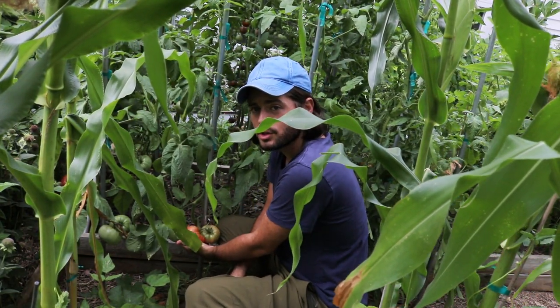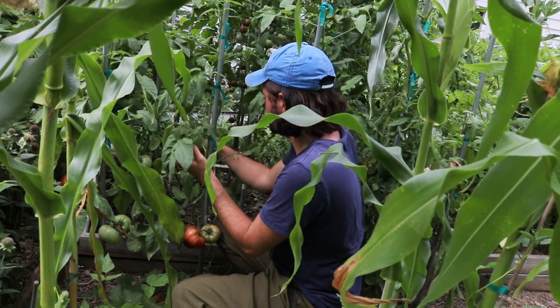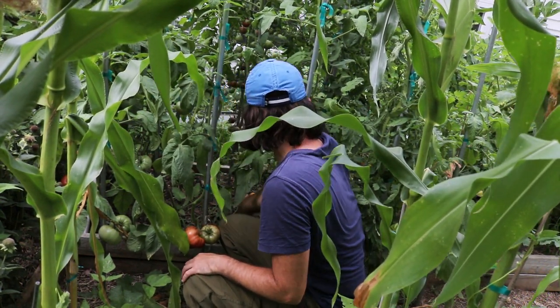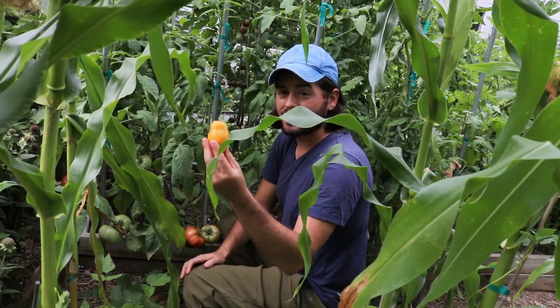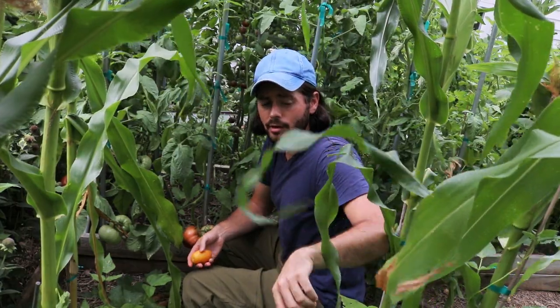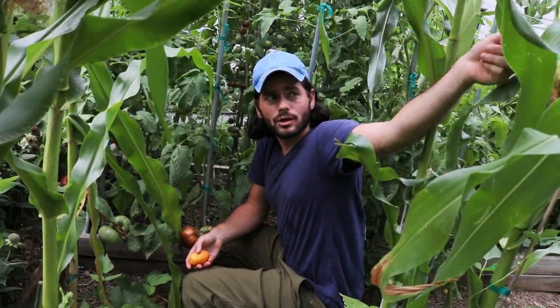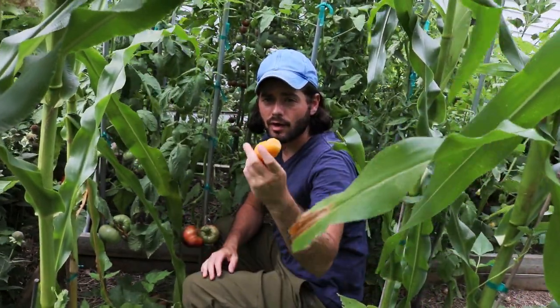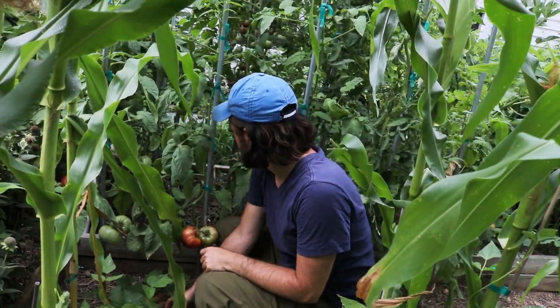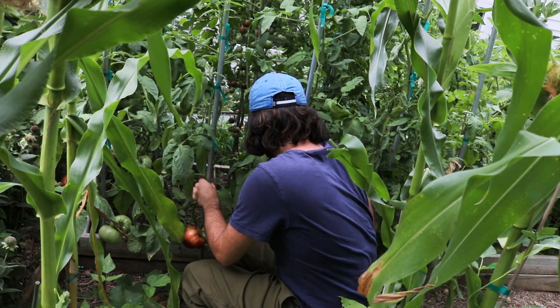There are just clusters and clusters of tomatoes. I'm going to pull off some of these. We've got the orange banana, which makes legitimately the best sauce — it's an orange paste tomato. You guys would not believe how good an orange paste tomato could be, but I love this variety.